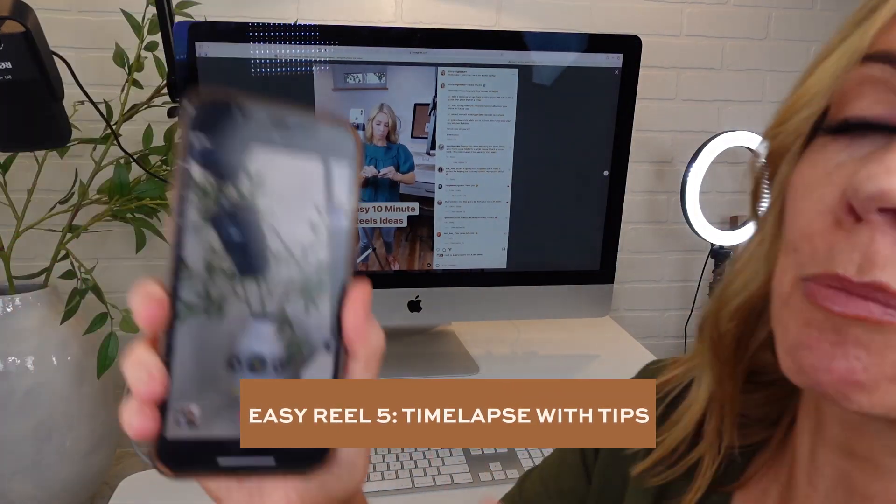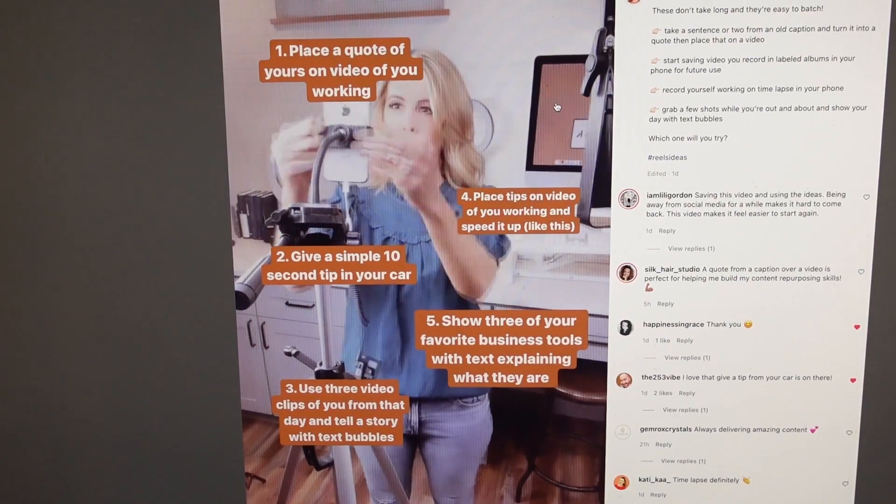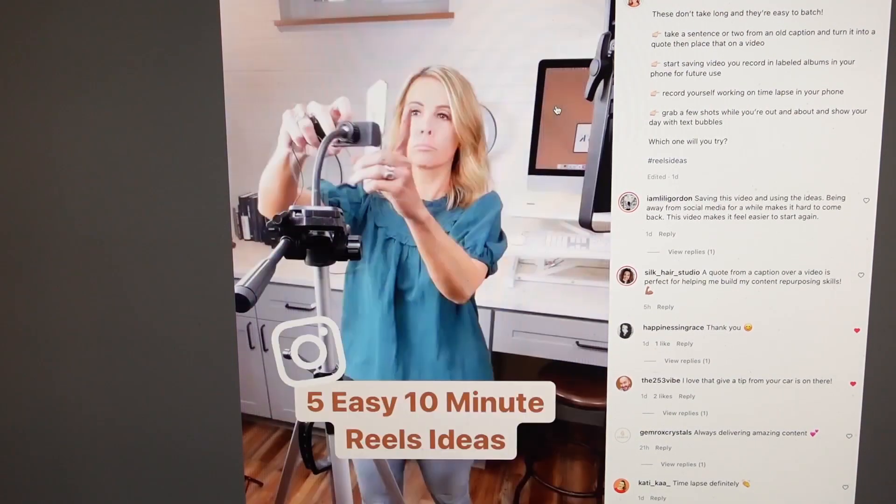This next one's even easier. Simply put your phone on time-lapse, record yourself doing an activity, and put text bubbles on top with tips helping your ideal person. None of these require you showing your face except one, and you don't have to use your voice — you can use music. But I will tell you, you need to use your voice and your face on more reels than not if you want to make money with your video. I have a video walking you through all the phases of video so you know exactly what to do to make money with your reels.